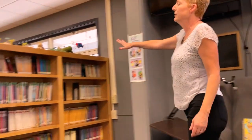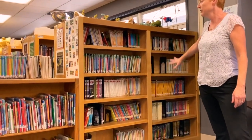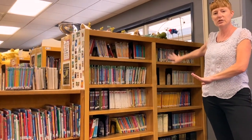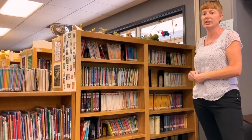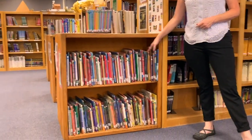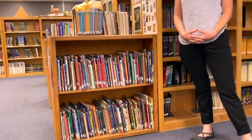Over here is the start of our chapter books. So if you've gone past all of these books and you're ready to move on, this is where they are. There are some great series in here. This is also where our holiday books are, so this is where you want to look for your holiday books.